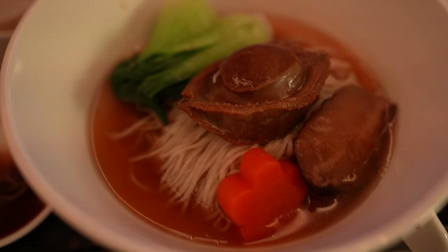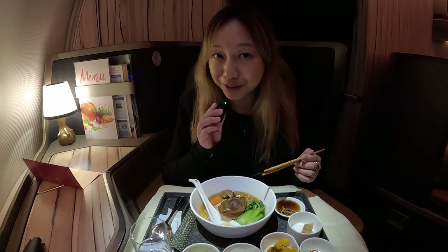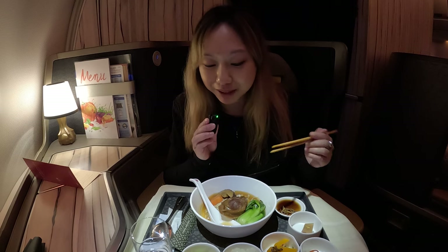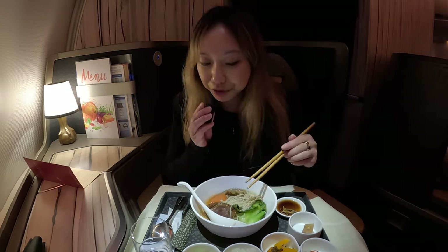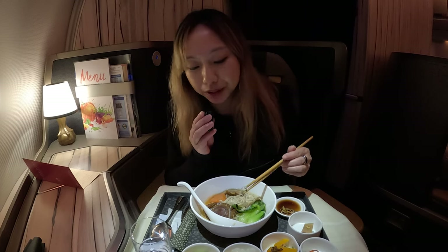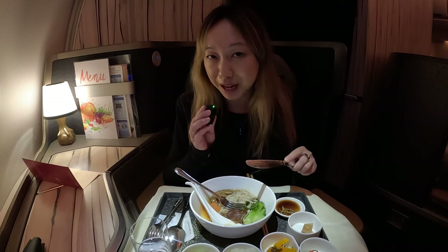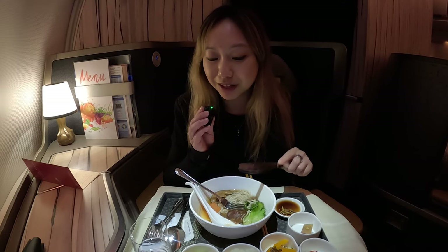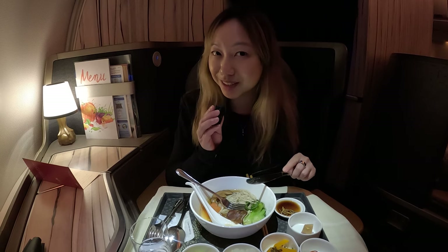For the main course, let's try the broth first — it's really good, light and savory, basically an abalone mushroom broth. The noodles are egg noodles and taste pretty good. The abalone is perfectly cooked — nice, tender, juicy, almost melts in your mouth. Definitely get this dish.